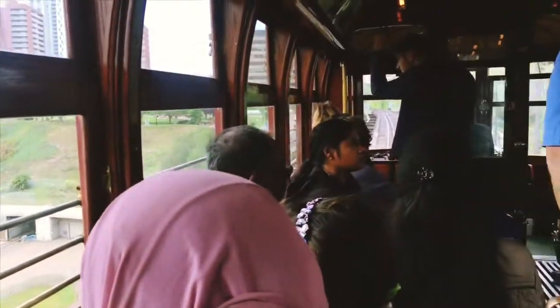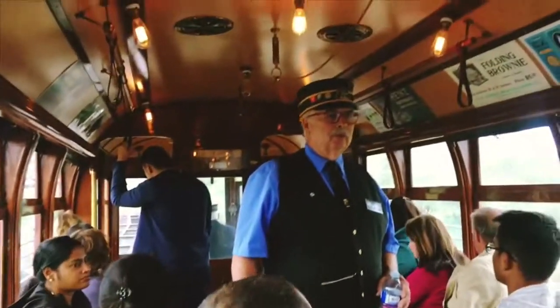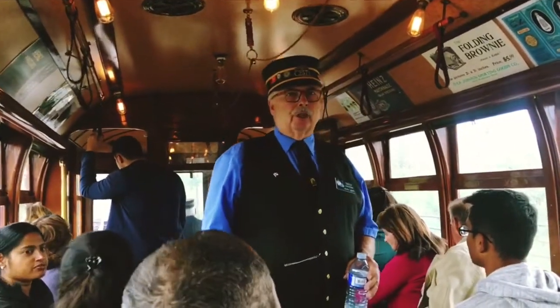Our next stop is Grandin. Catch the LRT for the legislature — anybody for Grandin?